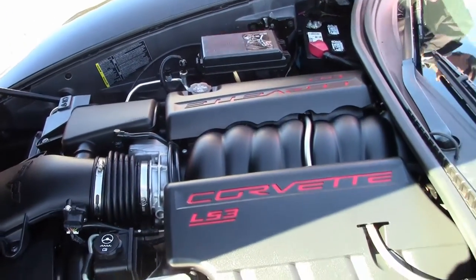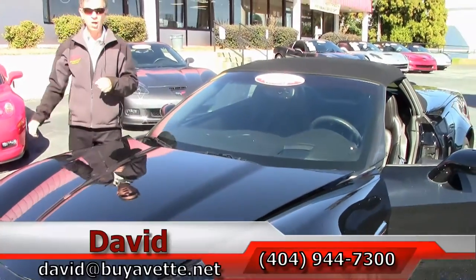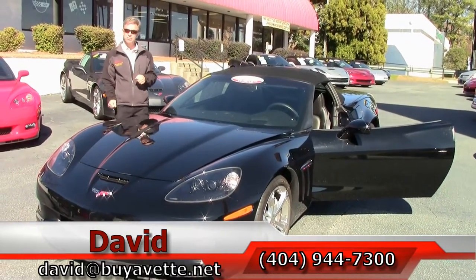If you're thinking about a Corvette of any year, make, or model, you should call us. We are Buy A Vet in Atlanta. Call me direct and always ask for David.